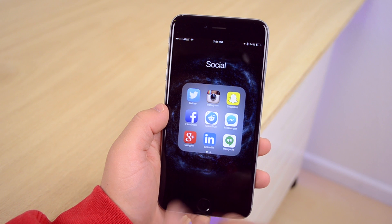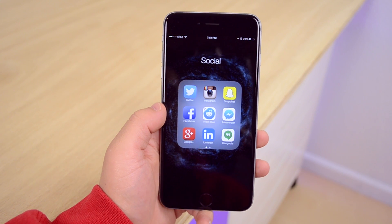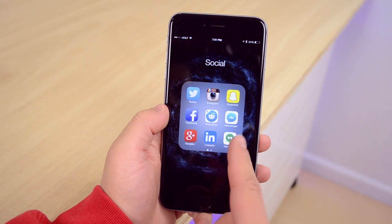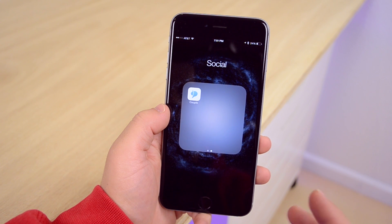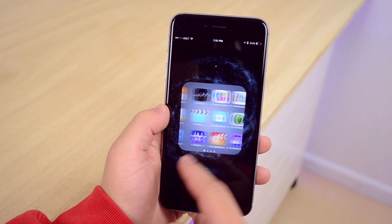In my social folder, it's everything you'd expect: Twitter, Instagram, Snapchat, Facebook, Alien Blue for Reddit — which is the best Reddit client on any platform and is actually owned by Reddit — Facebook Messenger, Google Plus, LinkedIn, Hangouts, and an app called Couple. Couple is great for couples — it's like messaging but just between you and one other person, more private than iMessage.